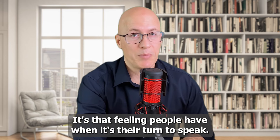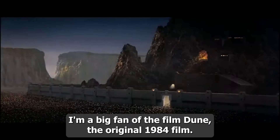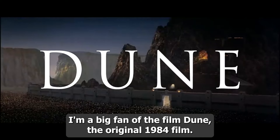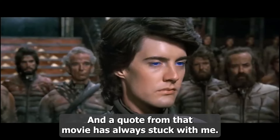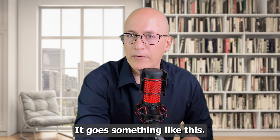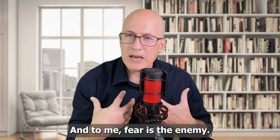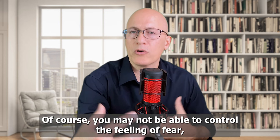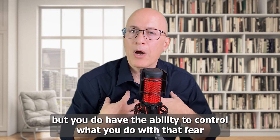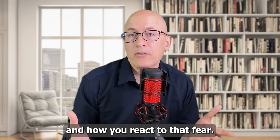It's that feeling people have when it's their turn to speak. I'm a big fan of the film Dune — the original 1984 film — and a quote from that movie has always stuck with me: fear is the mind killer. And to me, fear is the enemy. Of course, you may not be able to control the feeling of fear, but you do have the ability to control what you do with that fear and how you react to it.